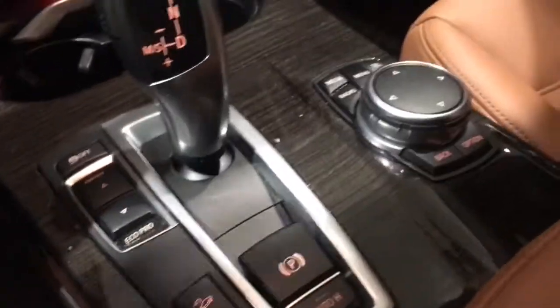That navigation is included in the tech package, which this vehicle has. It'll also include the heads-up display, which you can see right there. It'll show your current speed and your navigation instructions projected under your windshield, which is extremely cool.